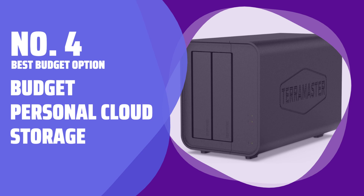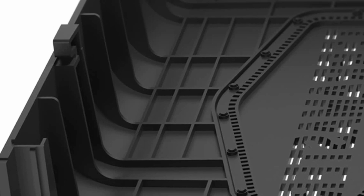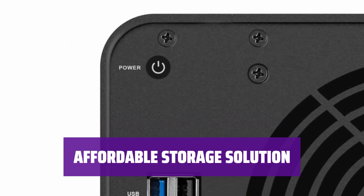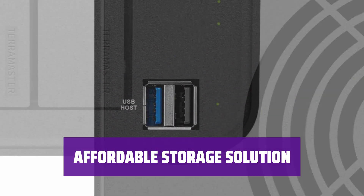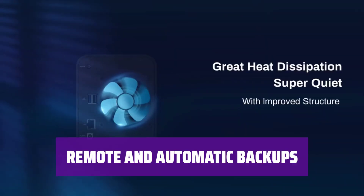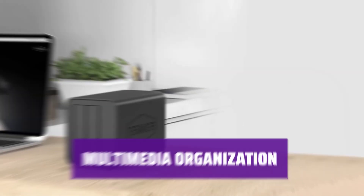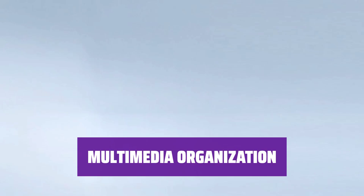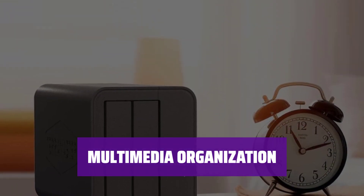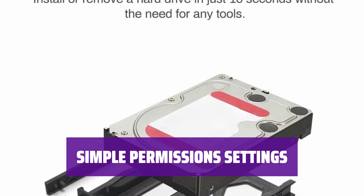Number 4: Best Budget Option — Budget Personal Cloud Storage. With a diskless option, you can choose your own drives to determine the storage capacity, allowing for flexibility and customization. Although drives are not included, you can find them at a very affordable price or may already have one. Enjoy the convenience of remote and automatic backups, compatibility with MB and Plex for easy multimedia organization, and simple permission settings to control who can access your cloud storage.